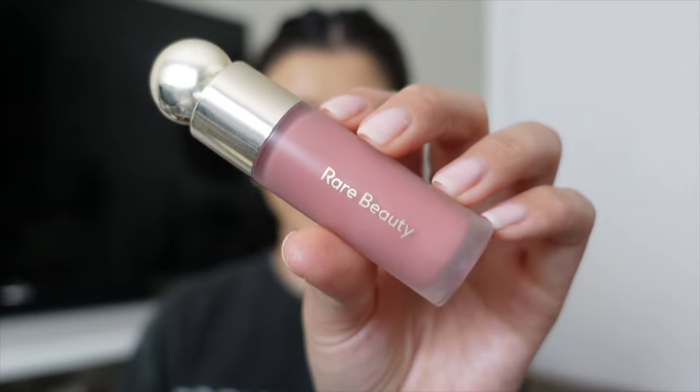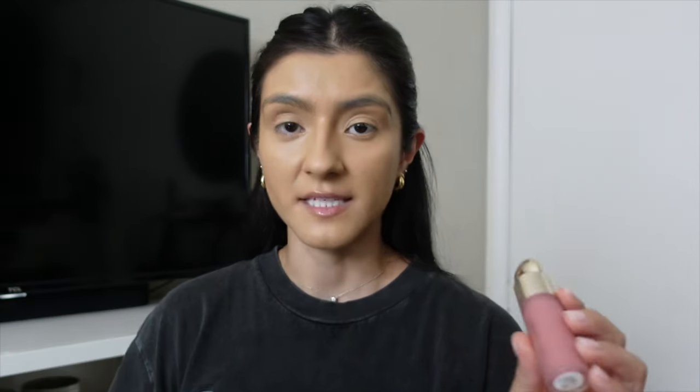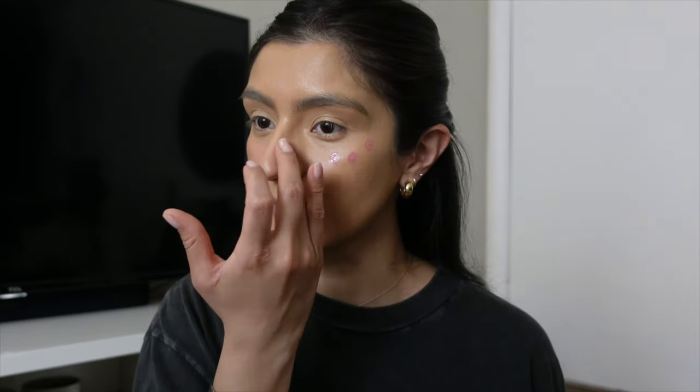Now that I've patted my face I will go in with my blush. For blush I'm using my Rare Beauty liquid blush in Hope — this blush right now is all the rave, it's so good. A little bit goes a long way, so I kind of dot it on — I look crazy but it's fine — and then I take my finger and pat it into my skin and blend all of this out. I always do a little bit of blush on my nose too.